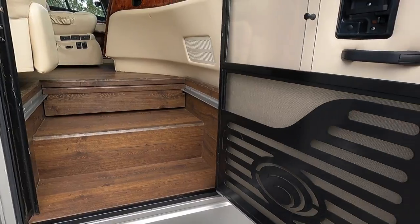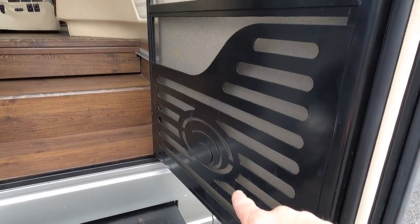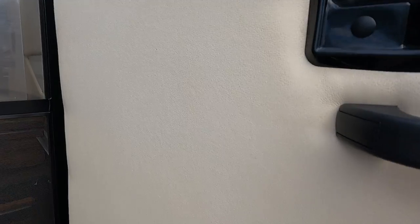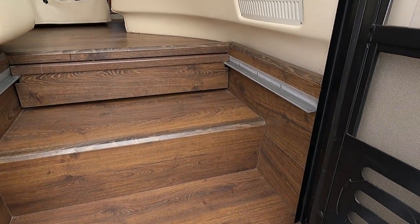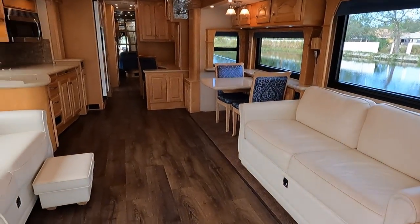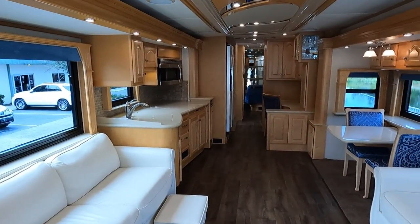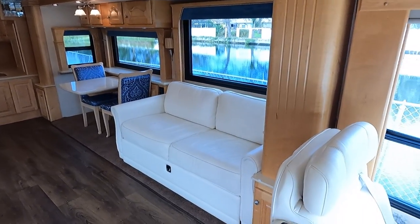Before we go in, I want to point out how wide this entry door is. I love the Country Coach emblem on the inlay of the screen door, and the very high-end material on the inside of this entry door. This is all brand-new flooring recently done by the Motor Coach Store. Ladies and gentlemen, this is probably one of the best-looking interiors from this era — a 2007 — and these new floors absolutely tied everything together.